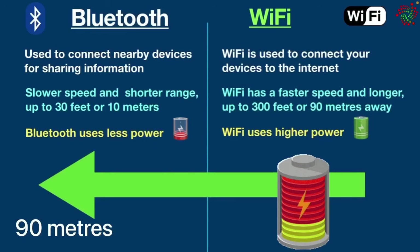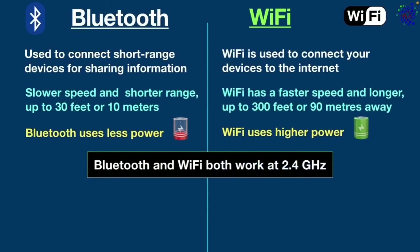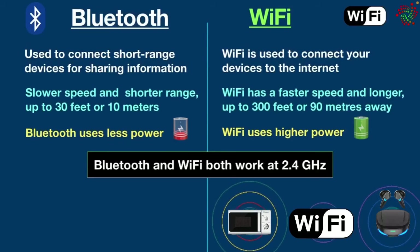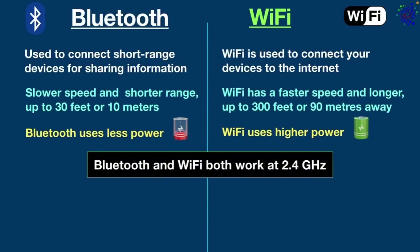Bluetooth and Wi-Fi both work at 2.4 gigahertz frequency. However, unlike Wi-Fi, Bluetooth doesn't have signal interference issues. Devices like garage door openers, microwaves, and wireless earbuds all use the 2.4 gigahertz frequency and these devices can interfere with Wi-Fi signals.